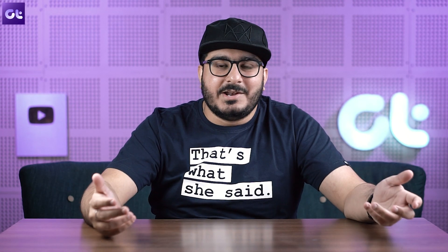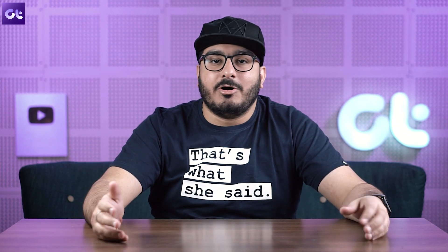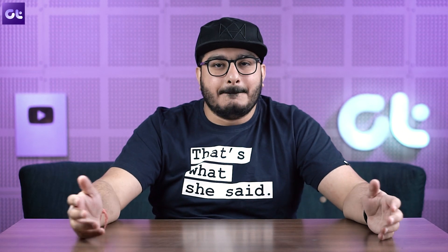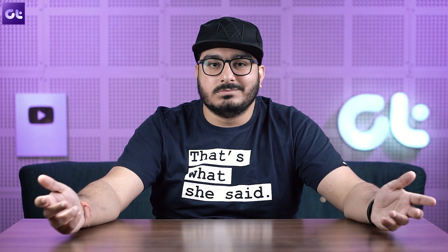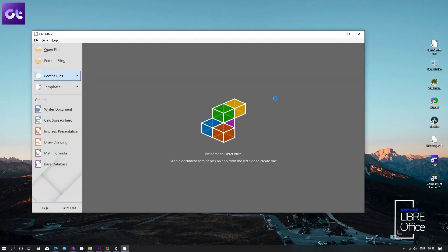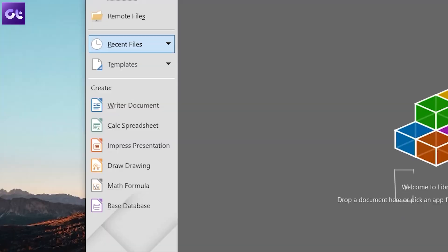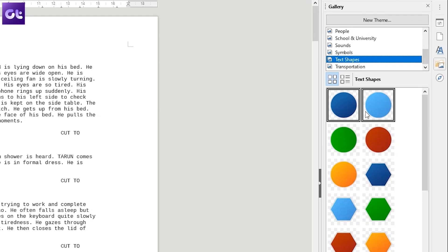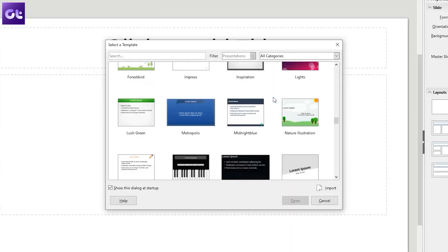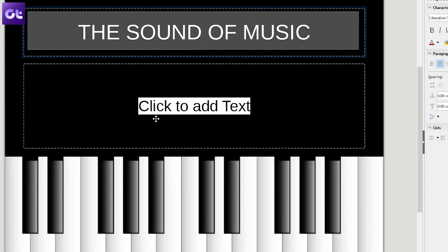Speaking of Microsoft Office, not everyone can afford a copy of it. Some newer laptops do come with Office for Home and Student 2019, but most of you will be left without an official license. Well, why not check out LibreOffice? Unlike most office suites that offer only three alternative software to Microsoft Office, LibreOffice has Writer, Calc, Impress, Draw, Base, Math, and Charts. It feels like a premium alternative to Microsoft Office, except it's completely free and open source, which means there's a wide community supporting the project.